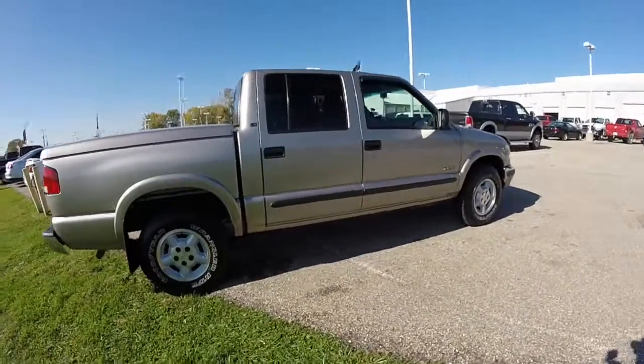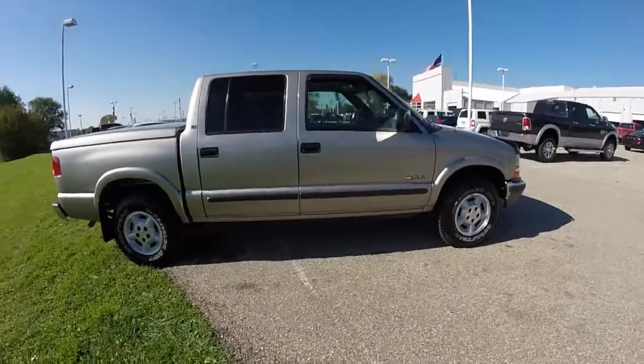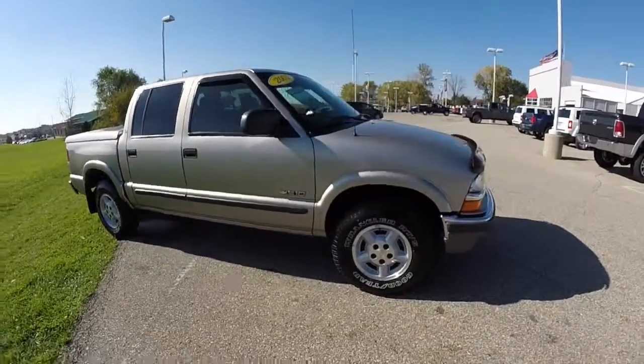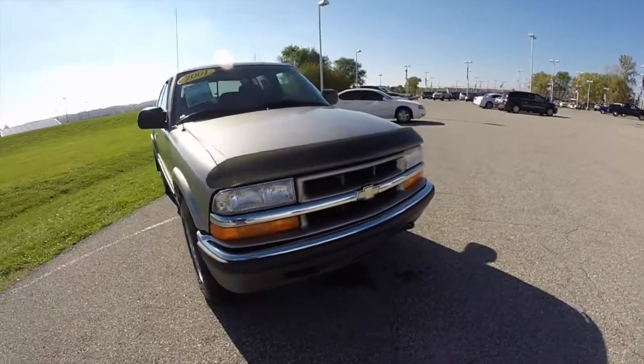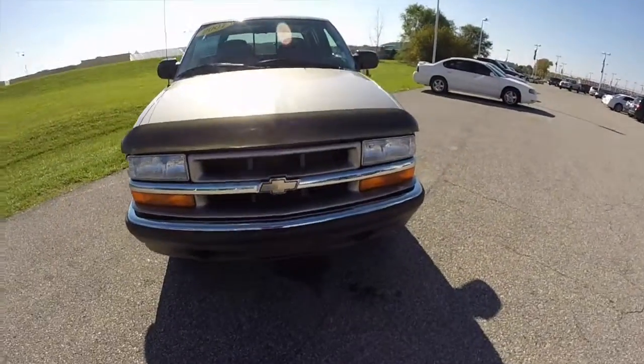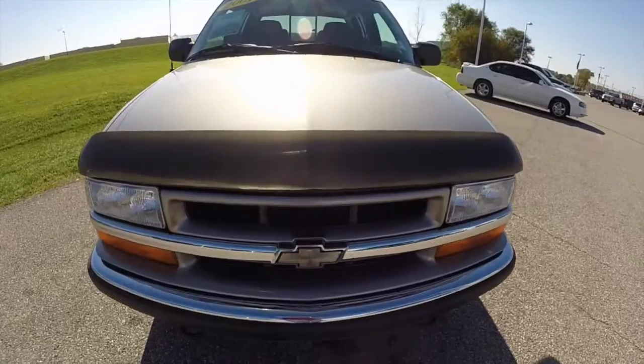This does conclude our quick walk around look at this 2001 Chevrolet S10 LS. If you have any questions or would like to see this vehicle, please contact our showroom. One of our friendly sales staff will be more than happy to answer any questions you may have. And as always, thanks for watching.